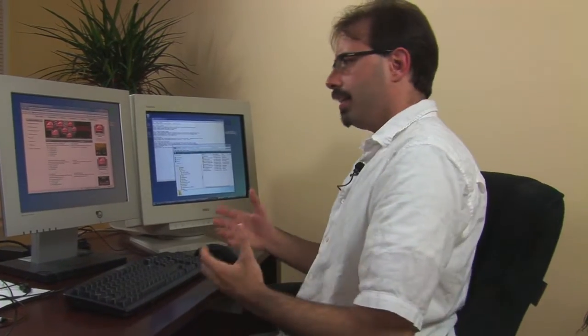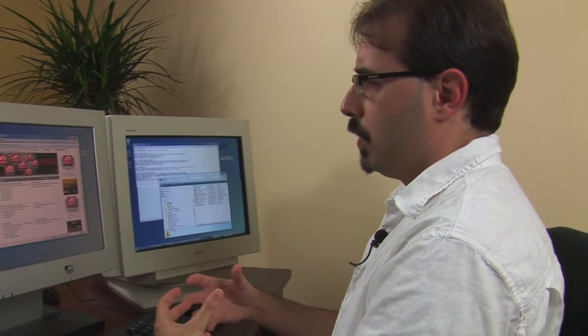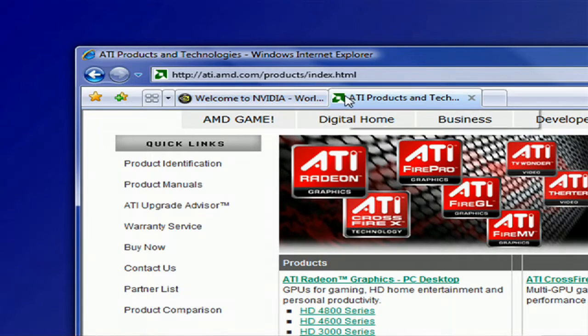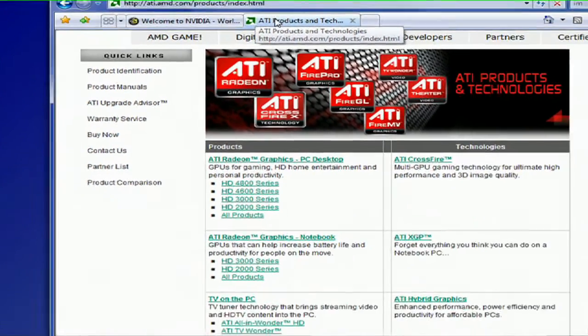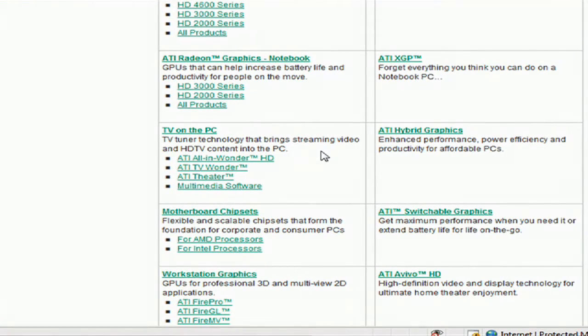Next up is if you want to do video. If you want to do video and TV stuff on it, you're looking for a media video adapter. Both Nvidia and ATI have products for this. ATI of course has the All-in-Wonder, TV Wonder, Theater, and all these great applications that contain various video outputs.